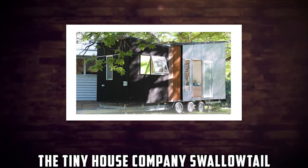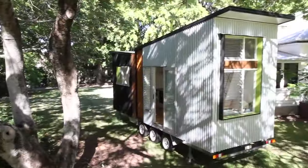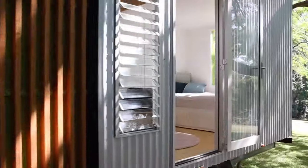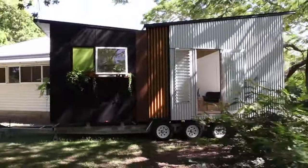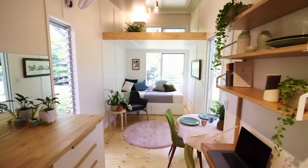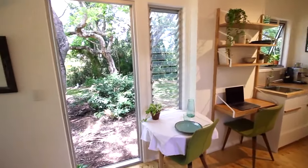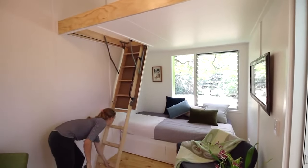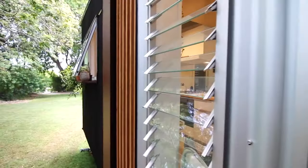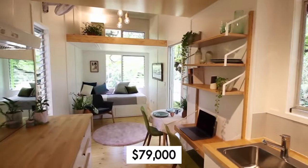Number 2: The Tiny House Company Swallowtail. The Tiny House Company Swallowtail is a charming tiny home that looks like a cottage. It has a colorful and cozy design made of wood and metal. It measures 215 square feet and can accommodate up to two people. It has one bedroom, one bathroom, and an open kitchen living area. It also has a fold-down deck that extends the living space. The price starts from $79,000.